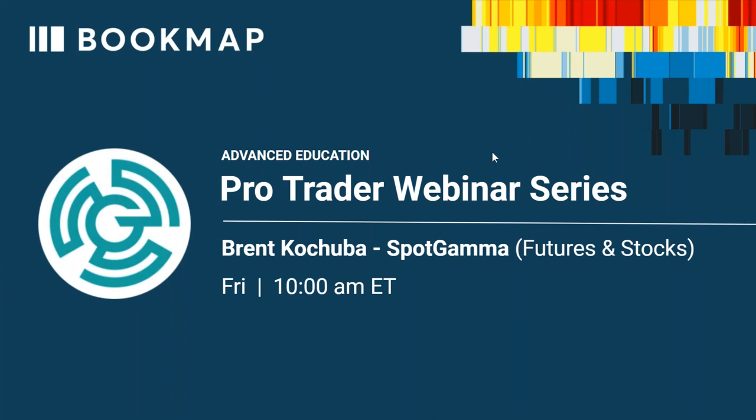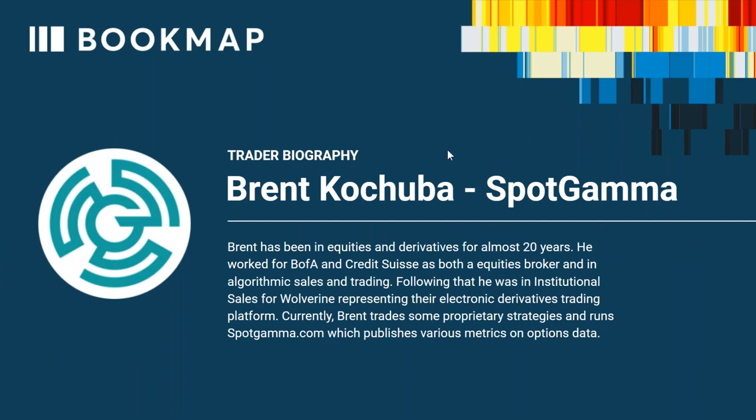Part one: Brent went through the SpotGamma service and their levels, which — as you guys know if you're using this product — are amazing. We've been showing it quite a bit, and you can see even Scott Pulsini in yesterday's ProTrader webinar was looking right at it. We tweeted it out afterwards — how it went right to the put wall that was down on the S&P E-mini yesterday.